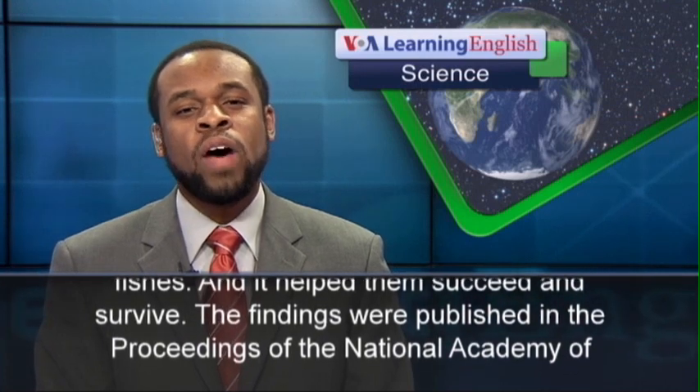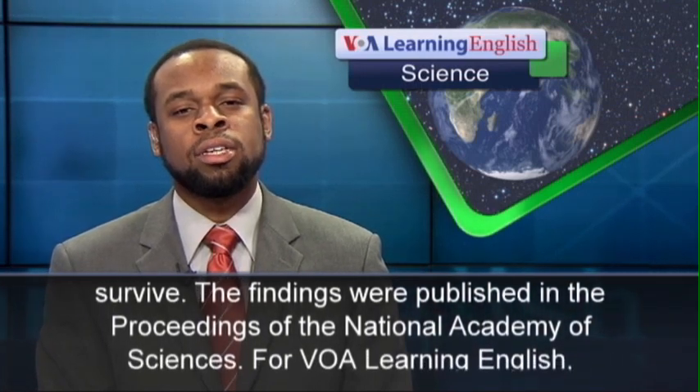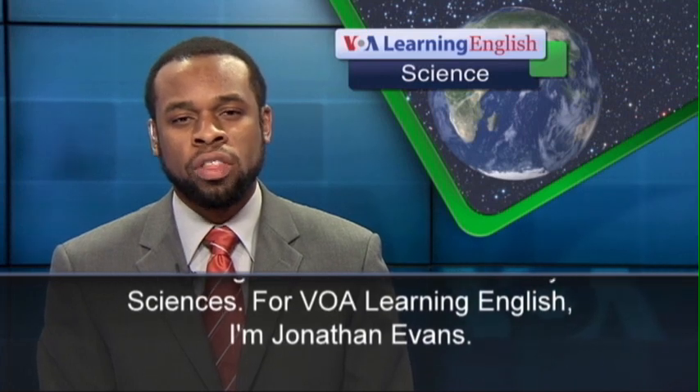The findings were published in the Proceedings of the National Academy of Sciences. For VOA Learning English, I'm Jonathan Evans.